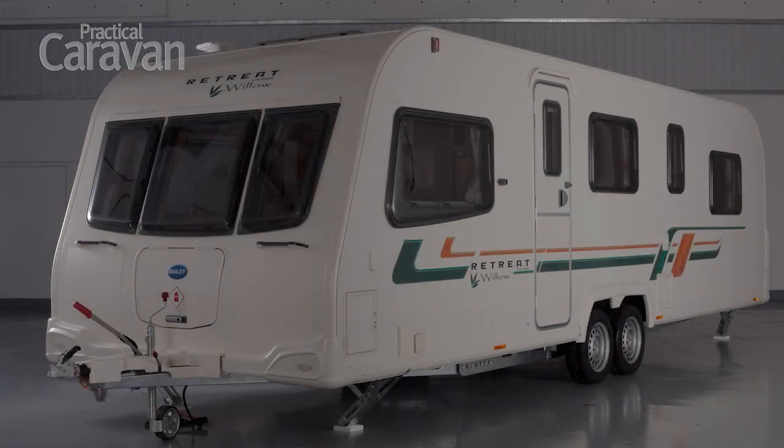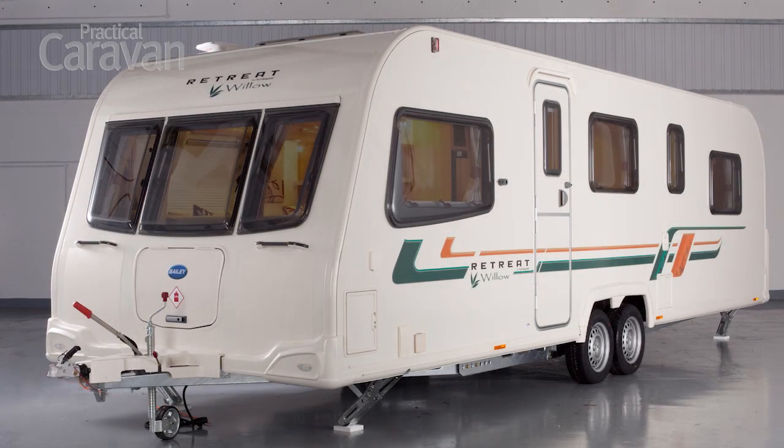Hello and welcome to Practical Caravan. Today we're sat in something a little bit different. Is it a tourer? Is it a static? No, it's a Bailey Retreat.